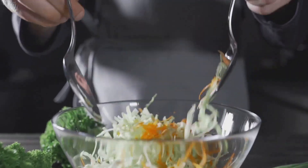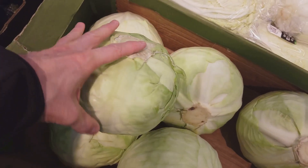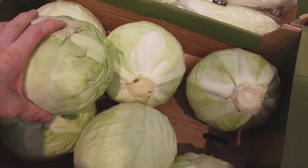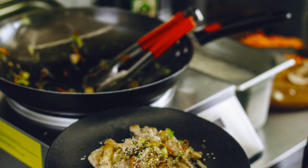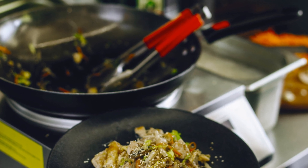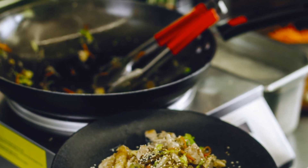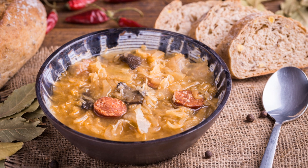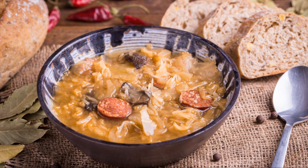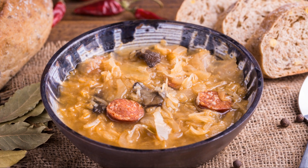Napa cabbage is also known for its health benefits, being rich in vitamins and minerals. Whether you're making a hearty soup, a fresh salad or a savoury stir-fry, there's a cabbage variety that's perfect for the job. So next time you're at the market, take a moment to appreciate the wonderful world of cabbages. From the sturdy green cabbage to the elegant red, the delicate savoy and the crunchy napa — there's a cabbage for every occasion. Happy cooking!